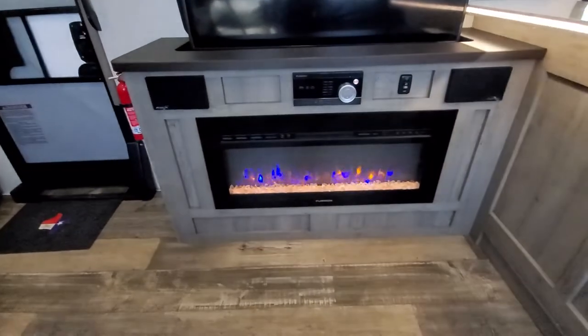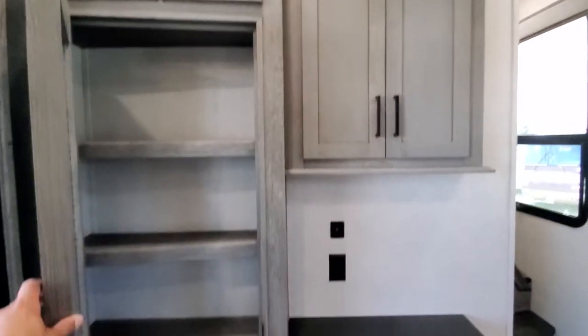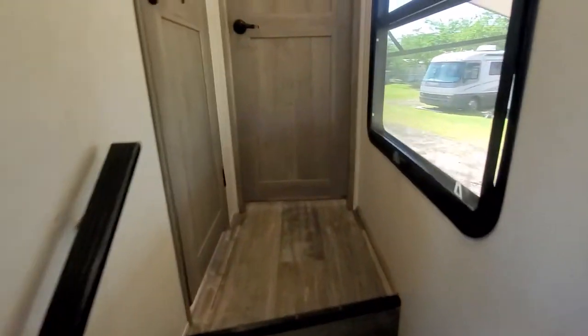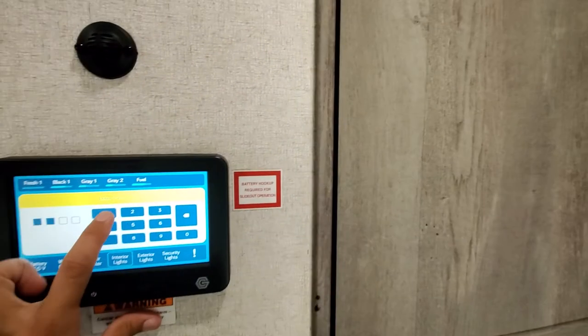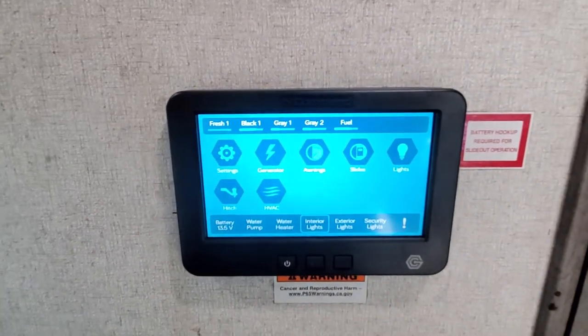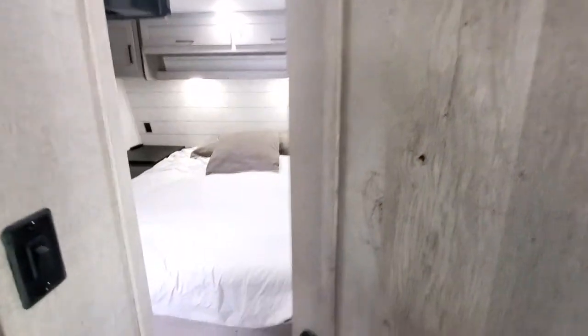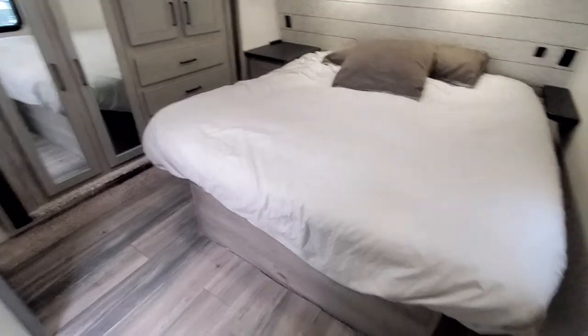You've got a big window behind it, a nice electric fireplace, even more storage over here, and a big pantry. Coming upstairs, there's your touchscreen to control everything. It is wired for solar and set up for Wi-Fi.